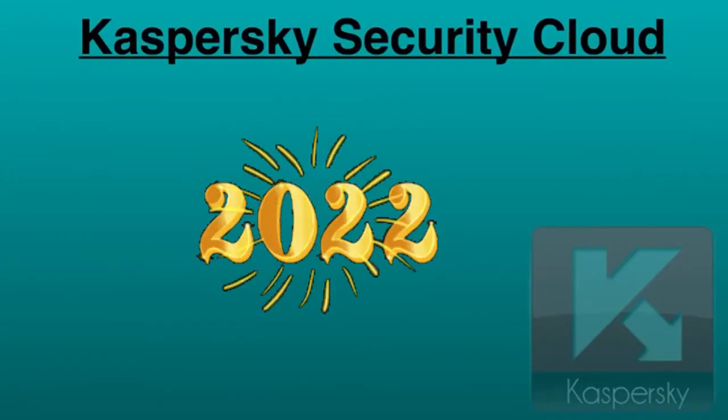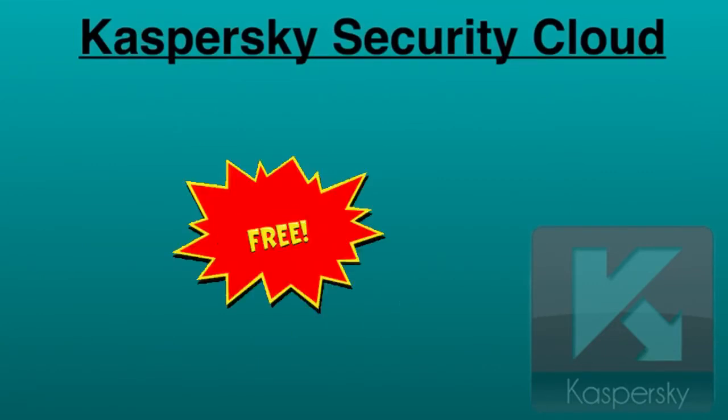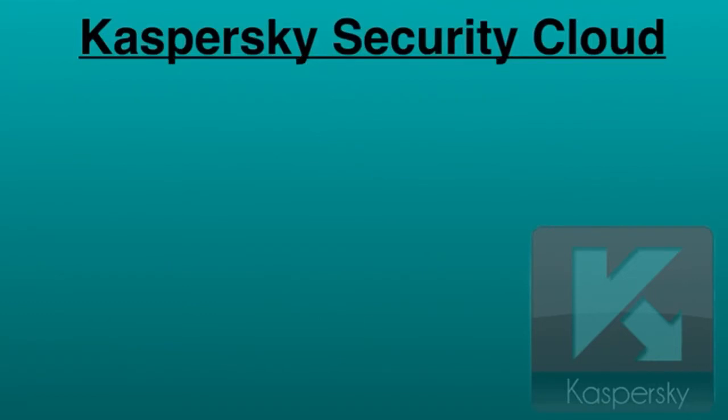Hello everyone, and a very happy new year to all of you! Today I'm going to tell you about the 5 best antivirus software that are absolutely free — you can download them to protect your system. Let's start with the first one: Kaspersky Security Cloud.